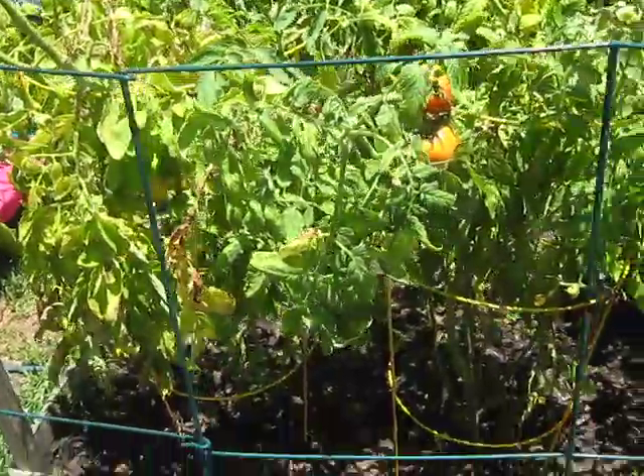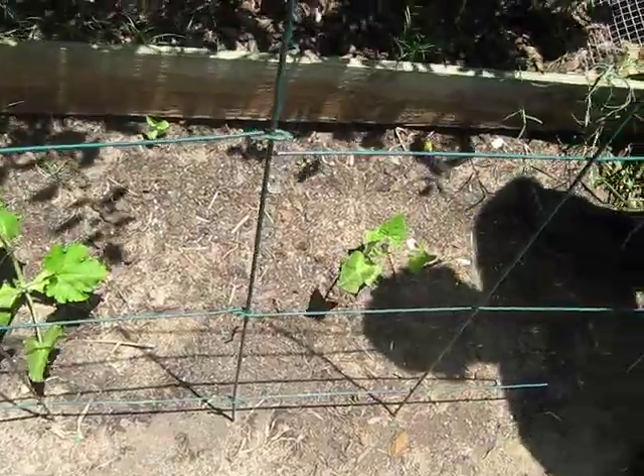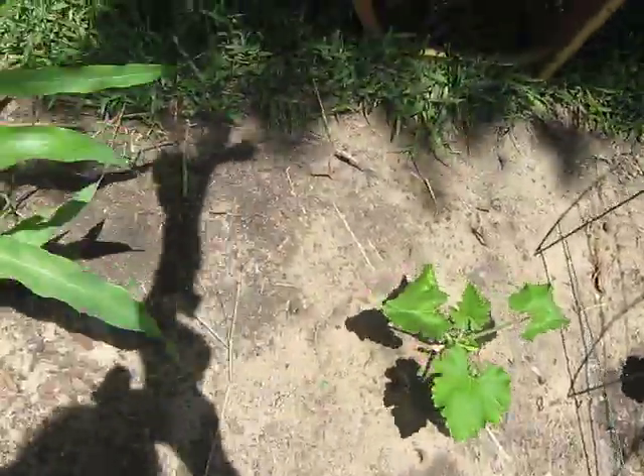What are these? Squash. Yeah. And that's corn. It's getting thick.